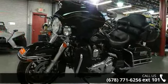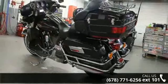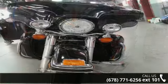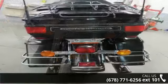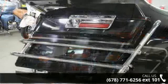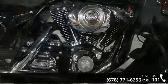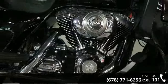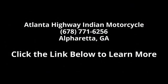Let us put you on this bike today. Call or click to schedule a test ride.